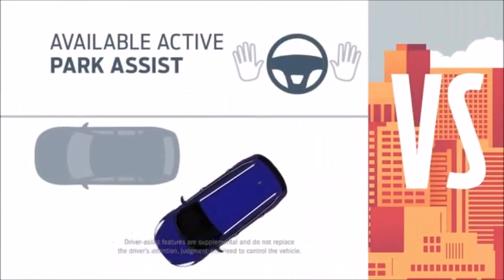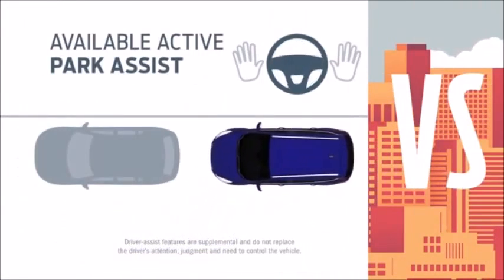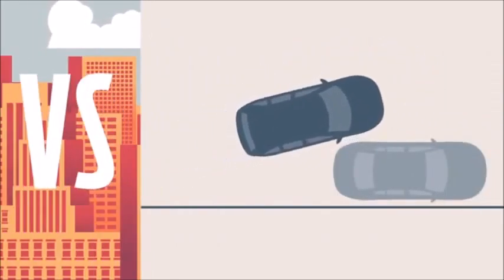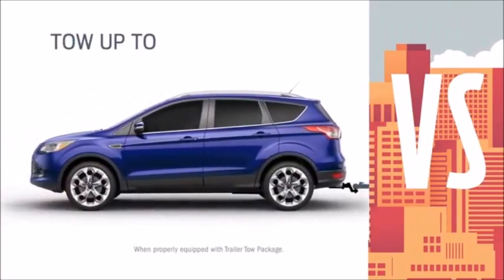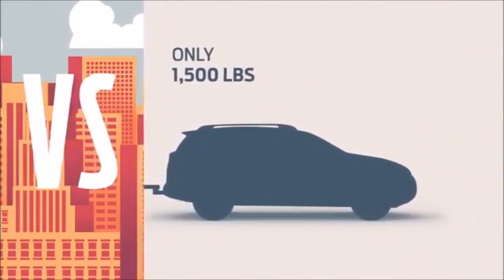Escape helps you parallel park like a pro. RAV4 uses a more hands-on approach. Even with available intelligent four-wheel drive, Escape can tow up to 3,500 pounds. RAV4, not so much.